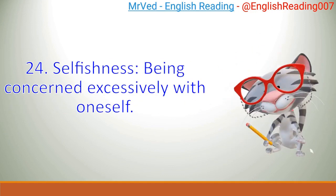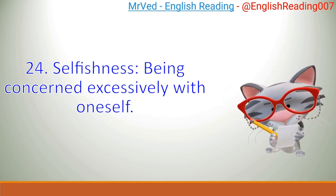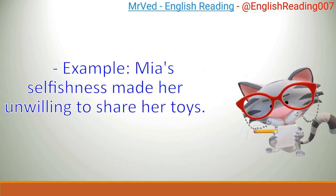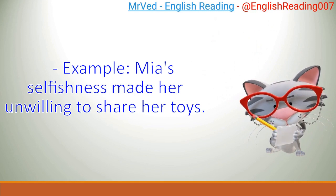24. Selfishness: being concerned excessively with oneself. Example: Mia's selfishness made her unwilling to share her toys.